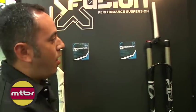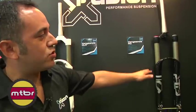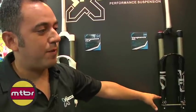We have our all-mountain forks — 160 millimeter travel, air sprung, with high and low speed compression.